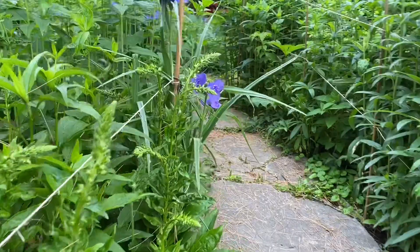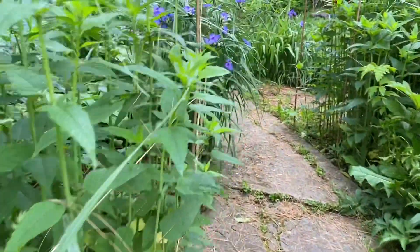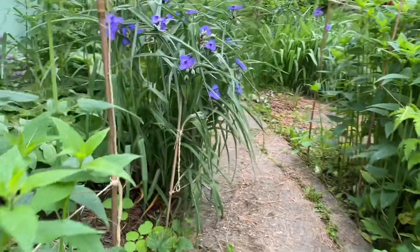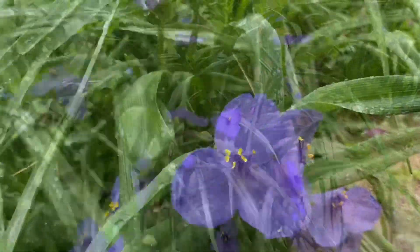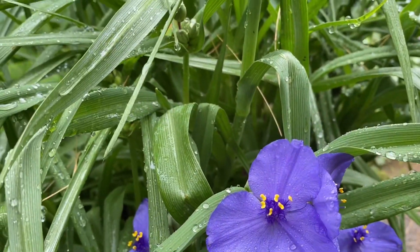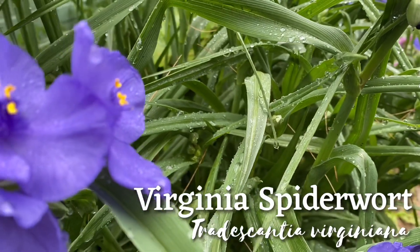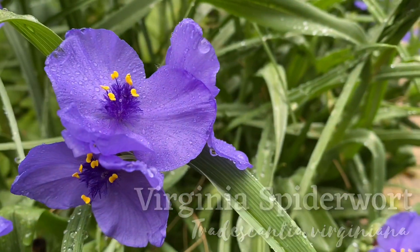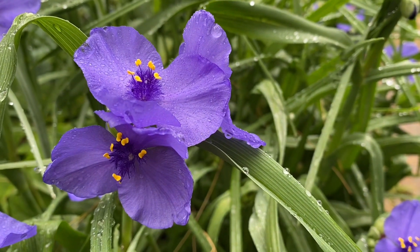One of the first species I wanted to show you, which is totally in full bloom right now, is the Ohio spiderwort and the Virginia spiderwort. This is Tradescantia virginiana — the Virginia spiderwort — and it is such a lovely, luscious color purple.